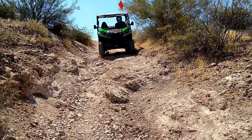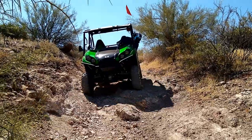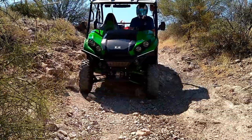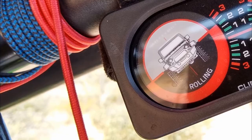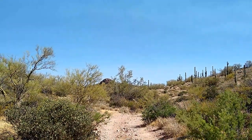The camera always seems to make everything look so easy, so I found this spot to do a little demonstration. The roll gauge is reading about 22 degrees, but everything still looks level on camera.